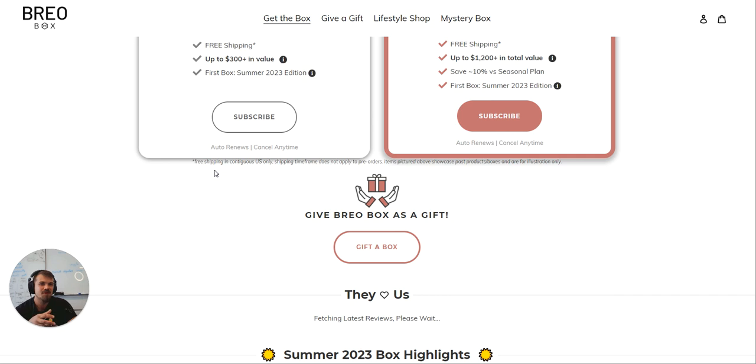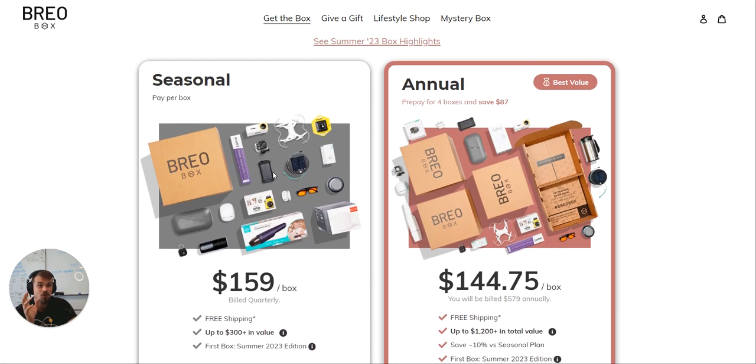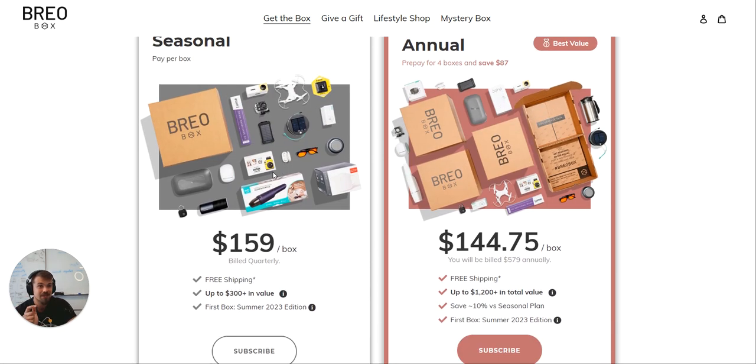So I would say: show the product, show the photos, clear price, product, benefit, product, brand, trust. All right, we'll see you on the next one. Cheers.